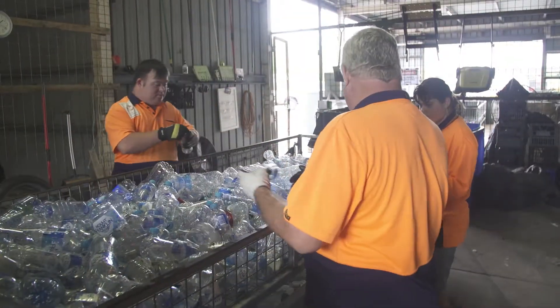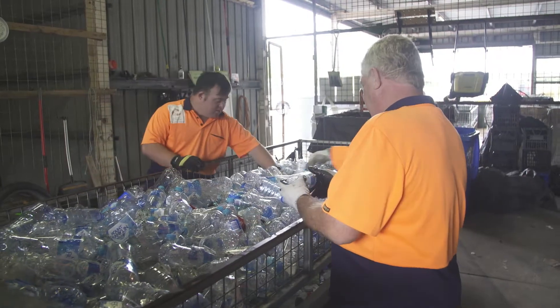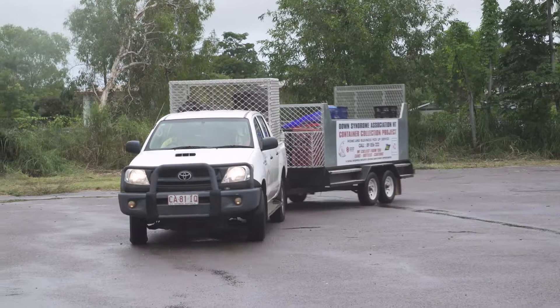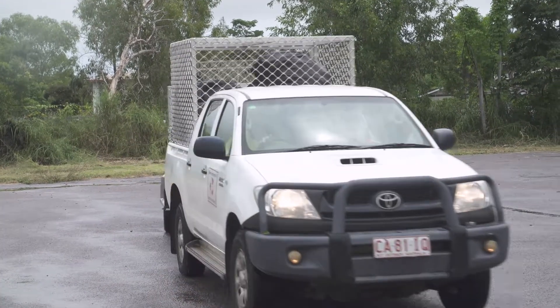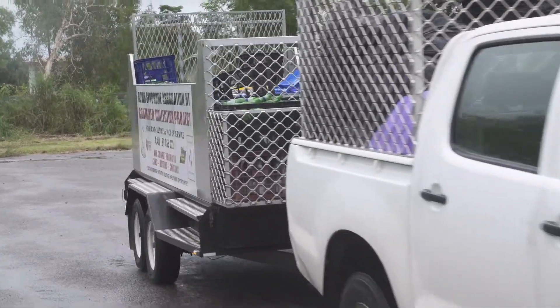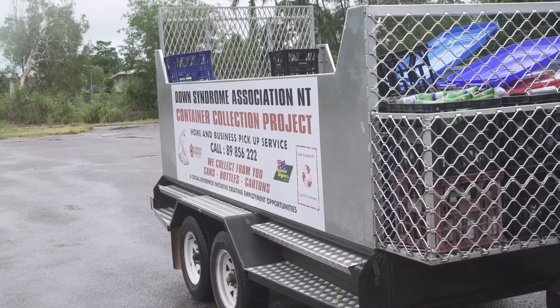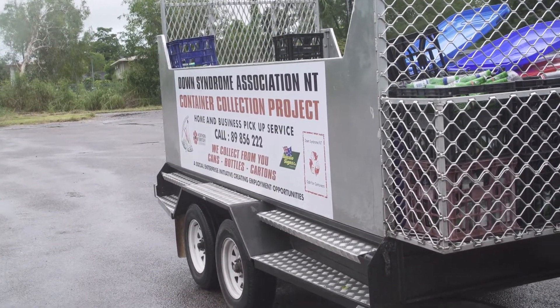There are people out on the road while we're in the shed working and sorting. Our trailer has just arrived back from a collection. We collect from households, business places, schools, hotels, etc. in Darwin, Palmerston, and the rural area.